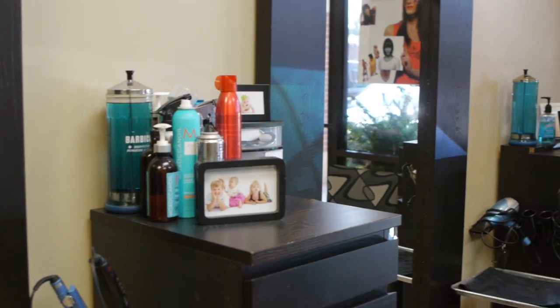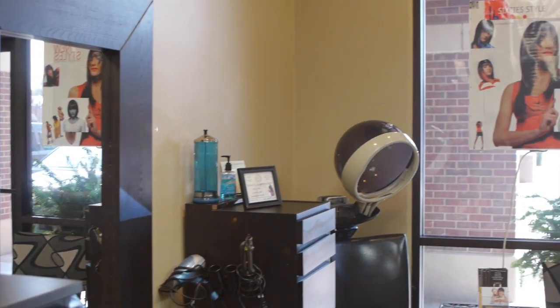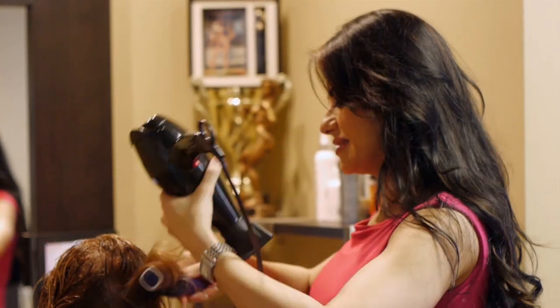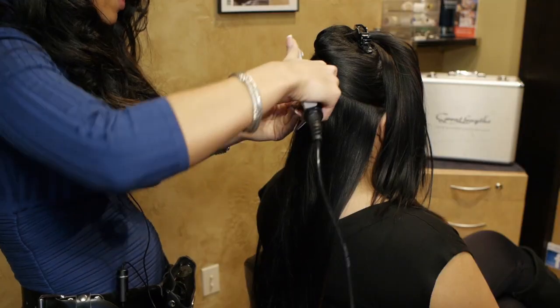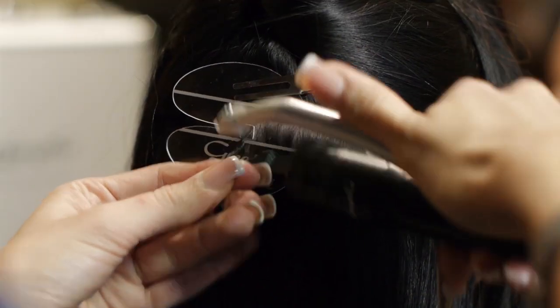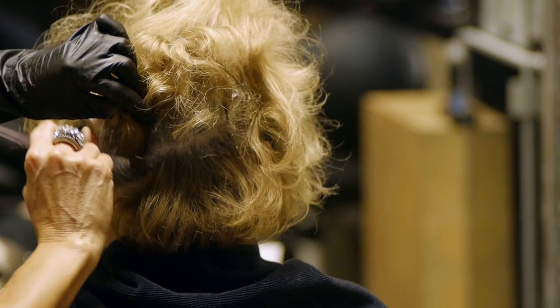How long it lasts also varies. Some people have less density, some people have thicker or stronger hair — that's what determines how long it stays. In general, anywhere between three to five months. An average person normally goes between four to five months. Three months is for somebody with very over-processed or very thin hair.